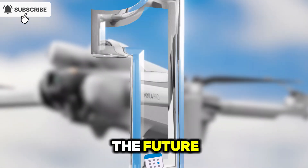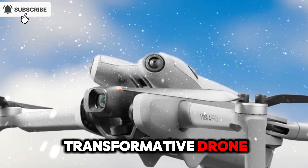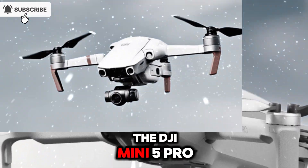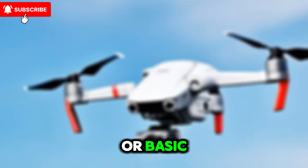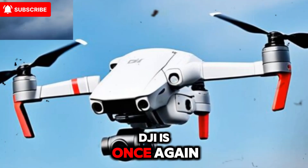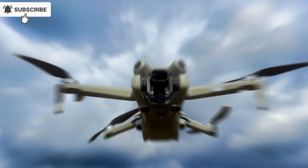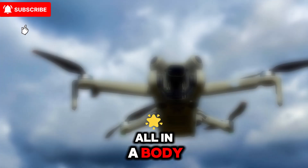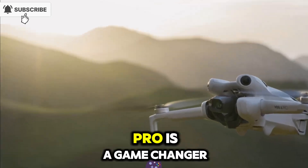Welcome back to Technology in the Future. Today, we're diving deep into what could be the most transformative drone of the upcoming year — the DJI Mini 5 Pro. While the name Mini might suggest something small or basic, this compact powerhouse is proving anything but. DJI is once again set to shake up the drone market with a model that combines elite features, smart automation, and a professional-grade camera, all in a body that still weighs under 250 grams.